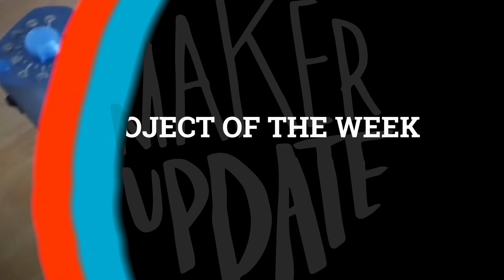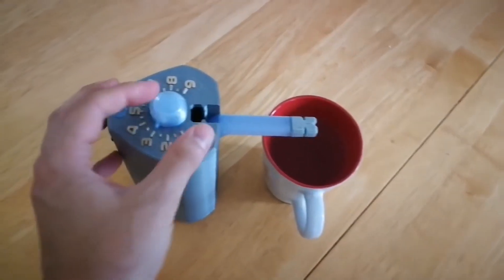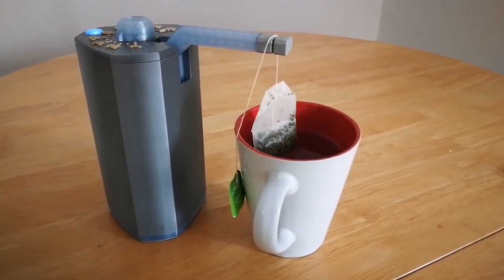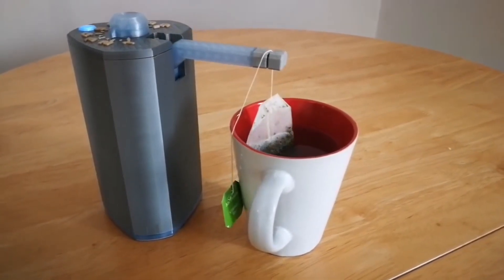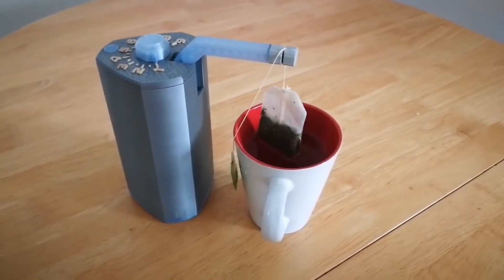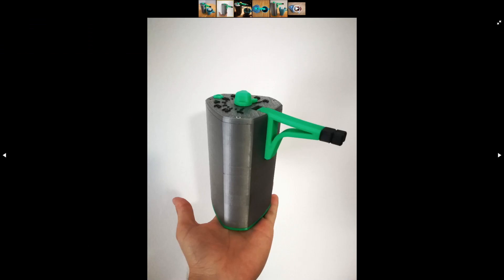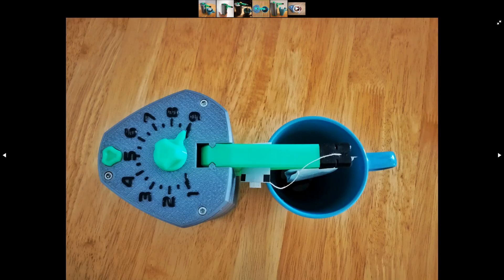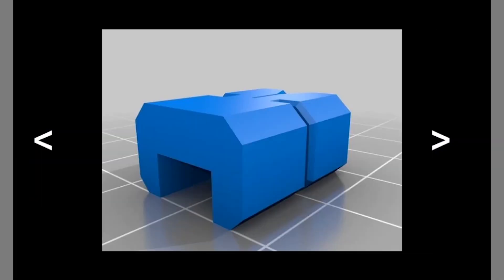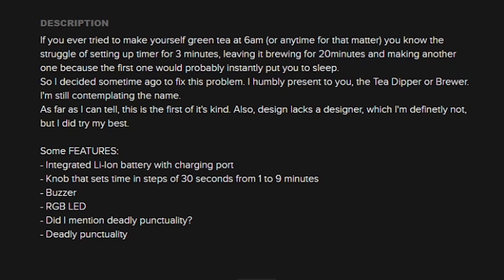I have a fun show for you this week, so let's get started with the project of the week. Check out this automatic tea making robot by Christian Bierce. It's a 3D printed design that steeps a bag of tea in your cup for whatever amount of time you set on the dial. Every 30 seconds it lifts the bag up and dunks it back down until the time is up. Inside the enclosure is an Arduino Nano connected up to a potentiometer to set the brew time, a button to start it, an RGB LED to indicate it's on, a buzzer to indicate when it's done, a small stepper motor to lift the bag of tea, and a rechargeable lithium ion battery to power the whole thing. You can find the 3D design files on Thingiverse and the materials list and Arduino code on Hackaday.